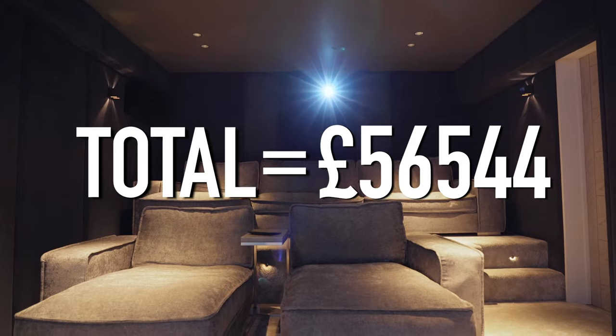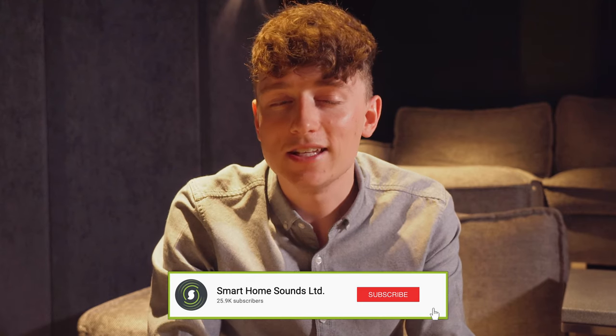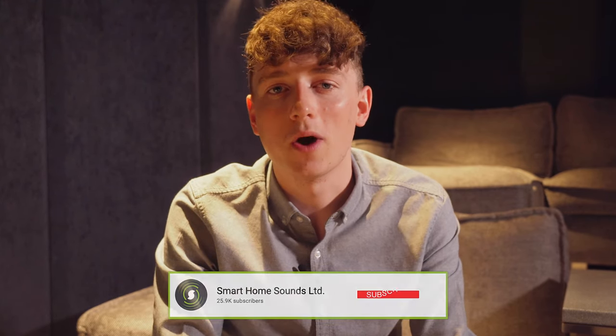That just about wraps up our tour of this luxury home cinema. There are so many options for home cinemas working with all different budgets and room sizes. If you've enjoyed this overview and would like to see more like this, please let us know in the comments below, leave a like and subscribe. For more information or support with the products mentioned, get in touch with our team — we've left links below to all the companies including Inside Out Technology. Thanks very much for watching and we'll see you next time.